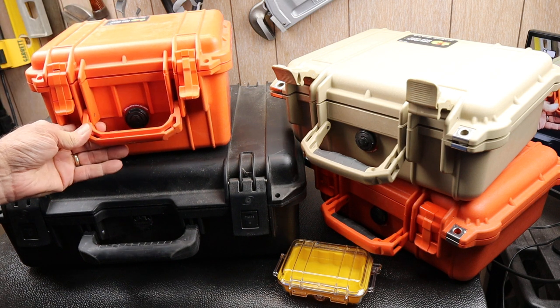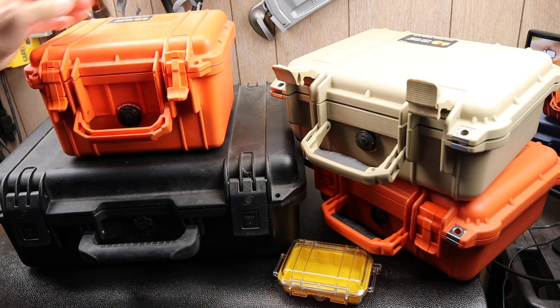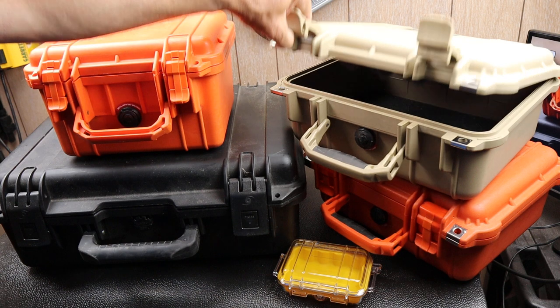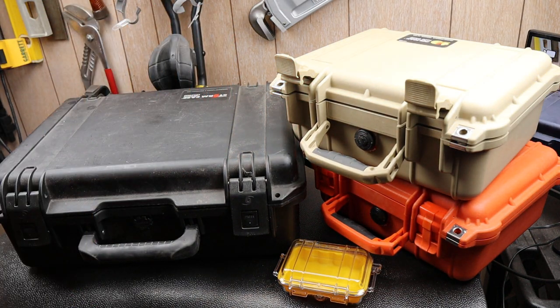The other day I noticed a Pelican case — a little bit different, but marketed by Pelican, not a knockoff or anything. I thought I'd give it a try because I use a lot of Pelican cases for a lot of different things. So let's take a look at it.